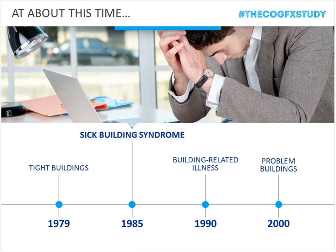A sharp tightening of building envelopes occurred in the late 1970s and early 1980s in response to the energy crisis. Not surprisingly, around that same time you start to see the term 'sick building syndrome' appearing in peer-reviewed literature and the popular press — a set of symptoms related to time spent in underperforming environments that resolve when you leave those spaces.